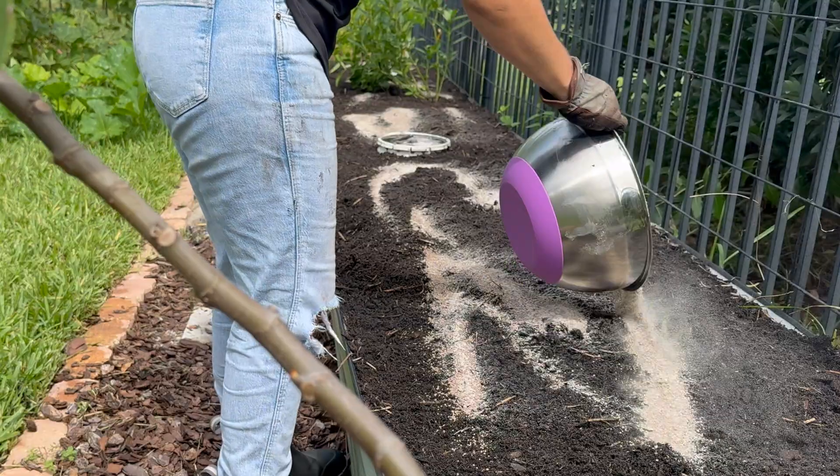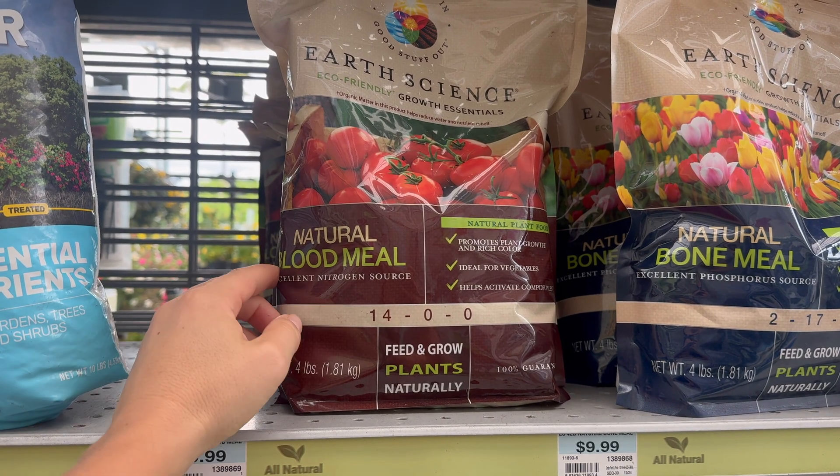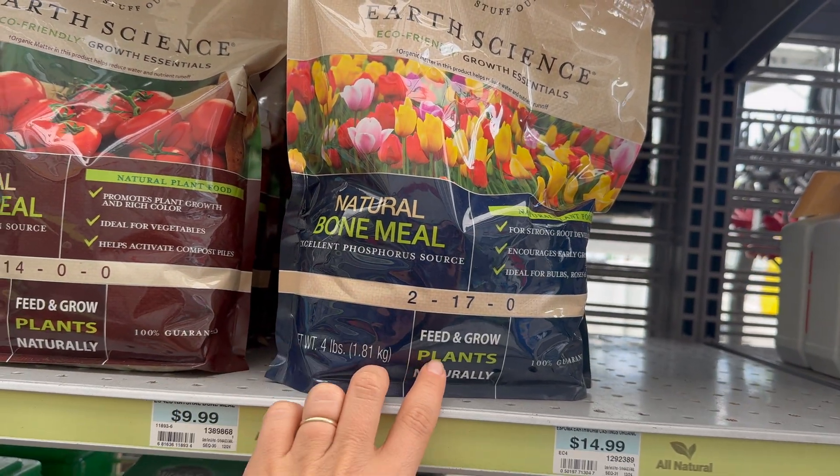For a fertilizer to actually benefit your plants, it has to be present in the soil and the roots have to actually be able to absorb it. Most gardeners only focus on fertilizers and the NPK numbers, without thinking about nutrient availability and nutrient uptake. So today I'm breaking it all down.